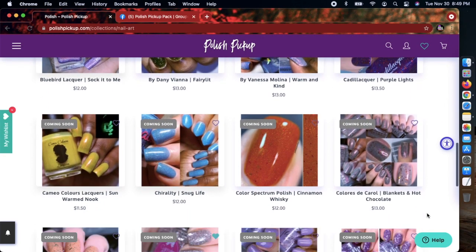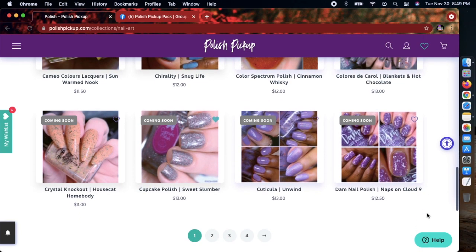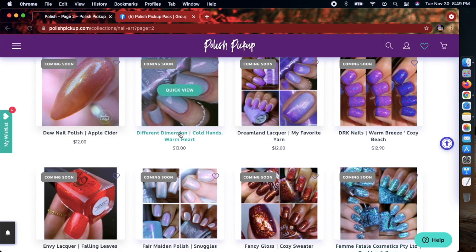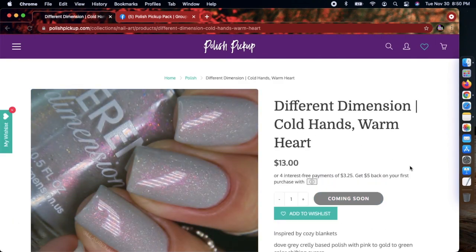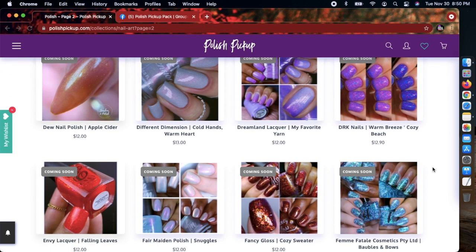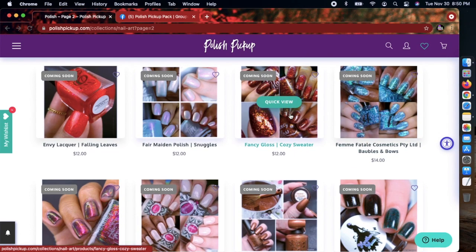Let me know down below what colors you gravitate towards. I feel like in winter I'm gravitating towards grays. I love a light gray, but I just picked up something similar from Potion Polish. 'Different Dimension — Cold Hands, A Warm Heart' is gorgeous. Again with the cozy blankets vibes! I need to get away from these grays.